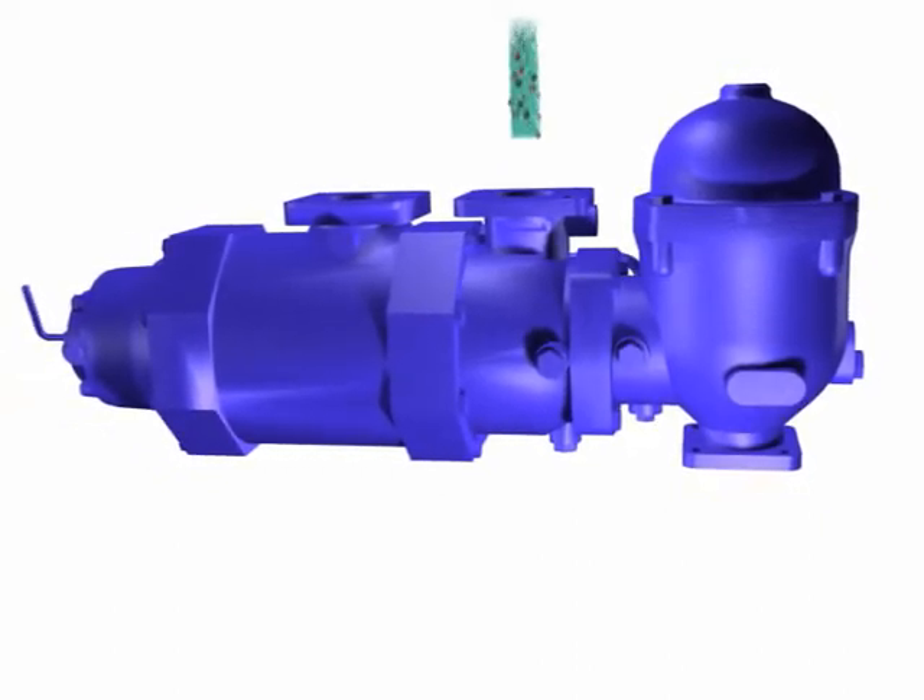The Eliminator takes dirty oil from the engine through its inlet port, then passes the oil through a very coarse filter, otherwise known as the Rock Catcher.